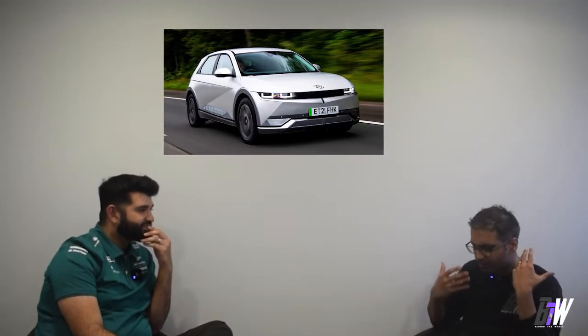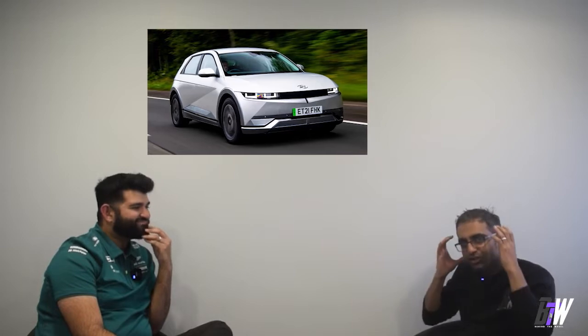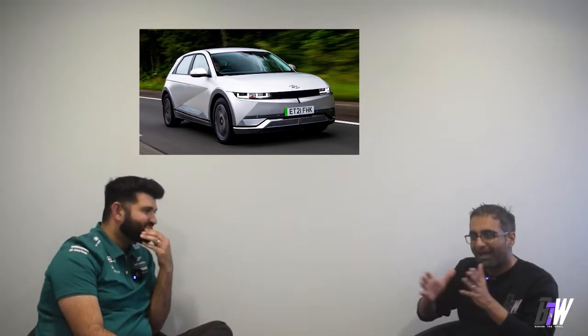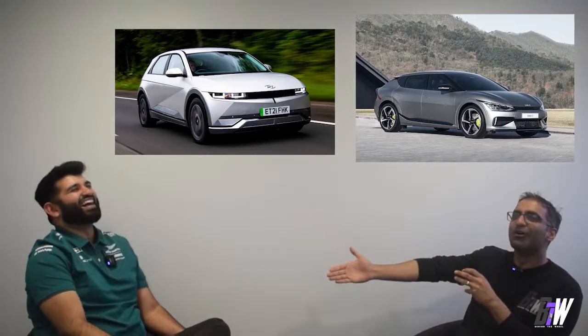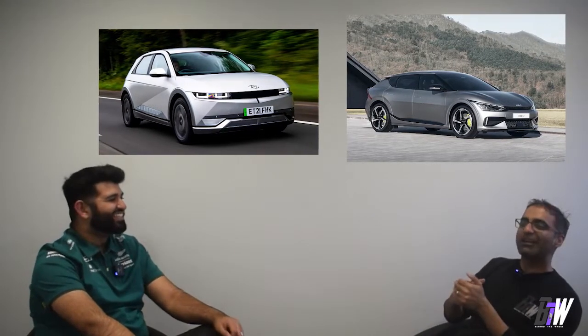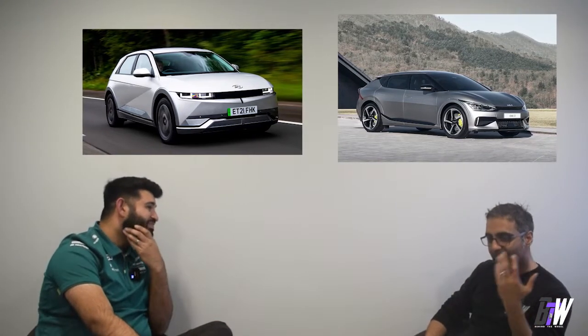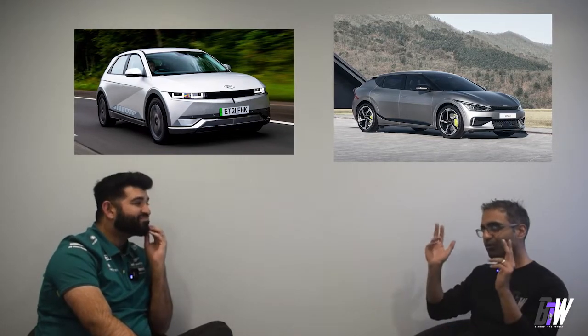They took what was already an amazing-looking car, bought by very knowledgeable people. No badge snobbery here — this is a really good-looking car. And they've made it look even better. I'm so excited for it. We have just ordered the Ioniq 5 normal mode, but yeah, this is going to be a great car.